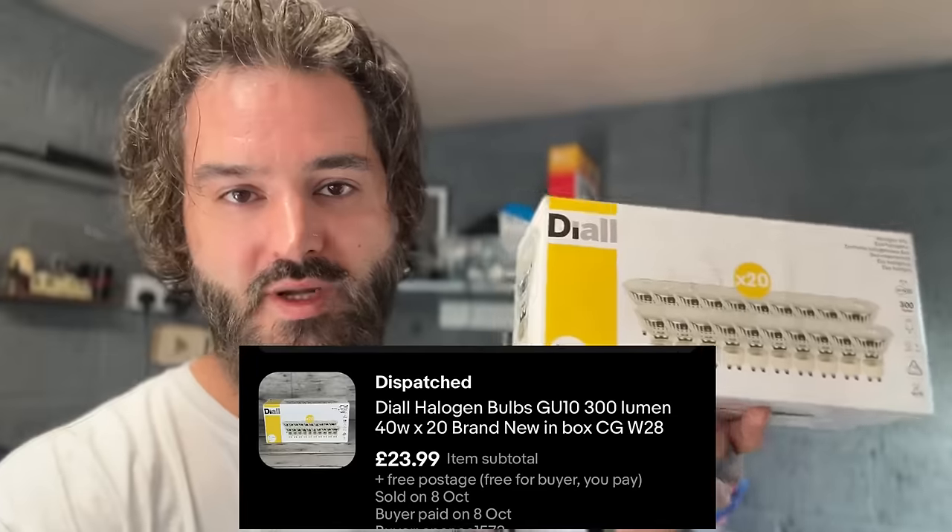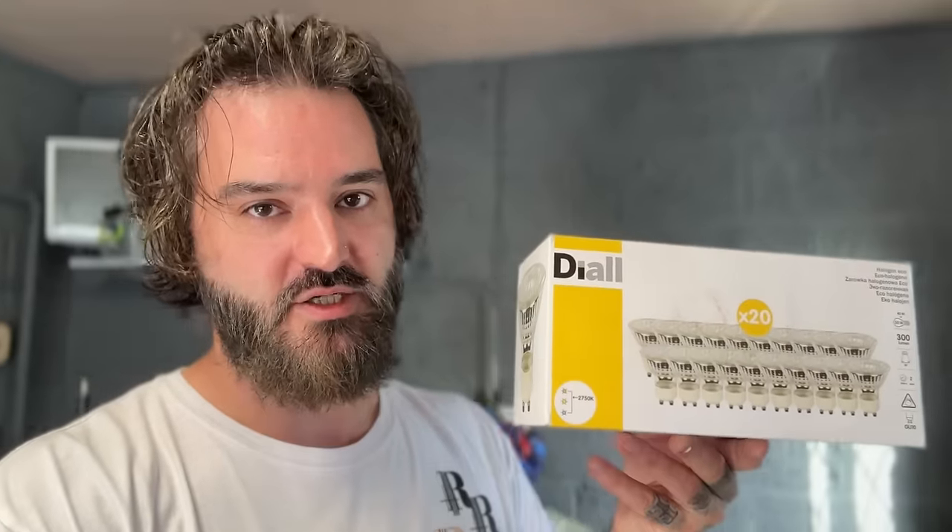A packet of 20 halogen bulbs — I paid £3.75 for these from the charity shop a little while ago. I think I might have even done a video on it. These sold for £23.99 free postage. I was sent an offer of 20 pound, countered at £23.99 just to get that postage in, and they accepted. Lovely.